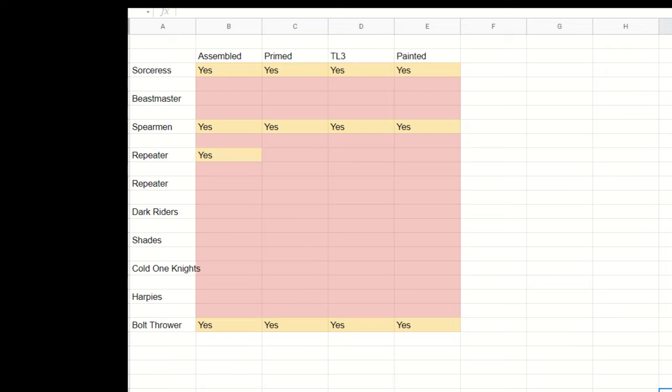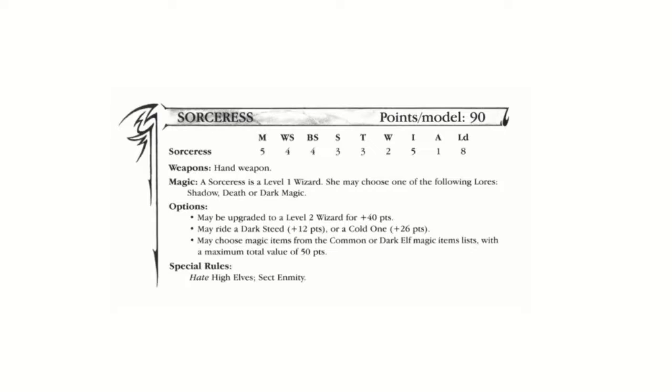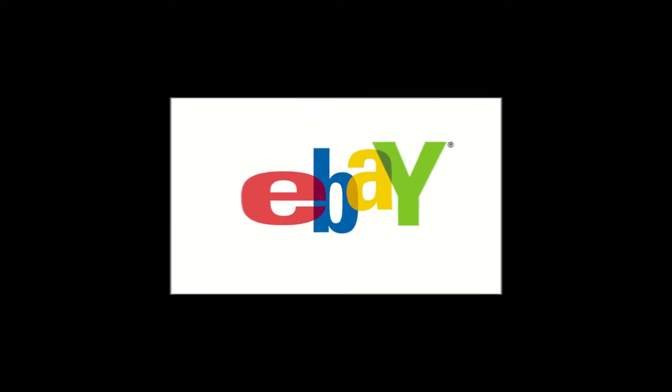The first unit I'm going to tick off my list as done is the Dark Elves Sorceress. I did not have a model of a Dark Elves Sorceress on foot — or rather my wife's collection didn't have one, as this is her army — so I had to procure one. So off to eBay we go.